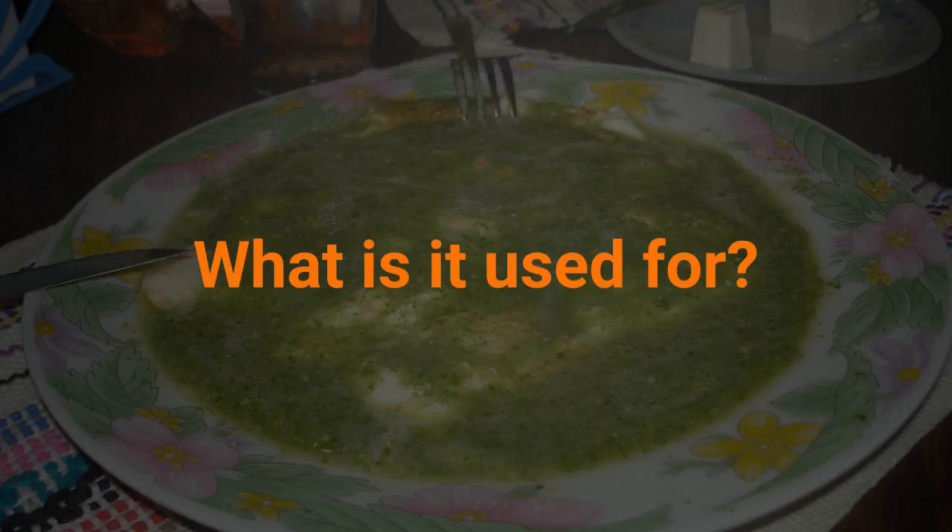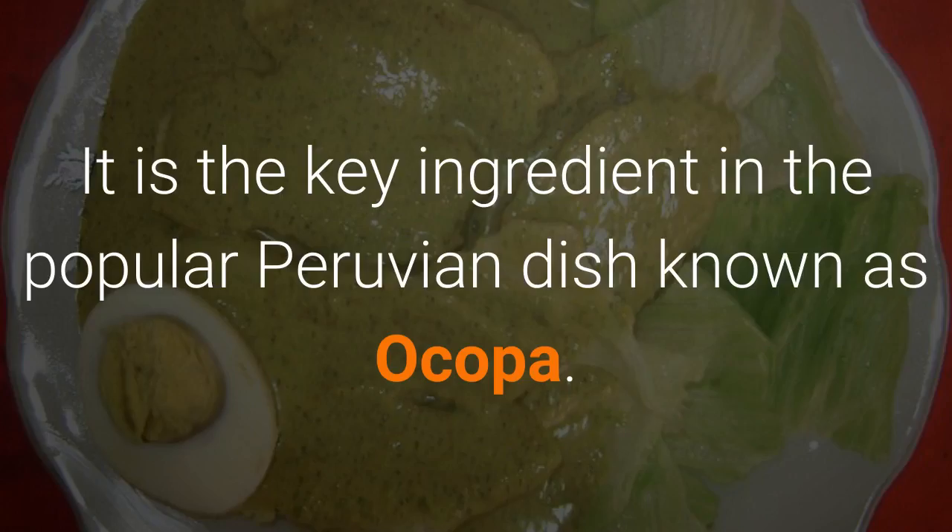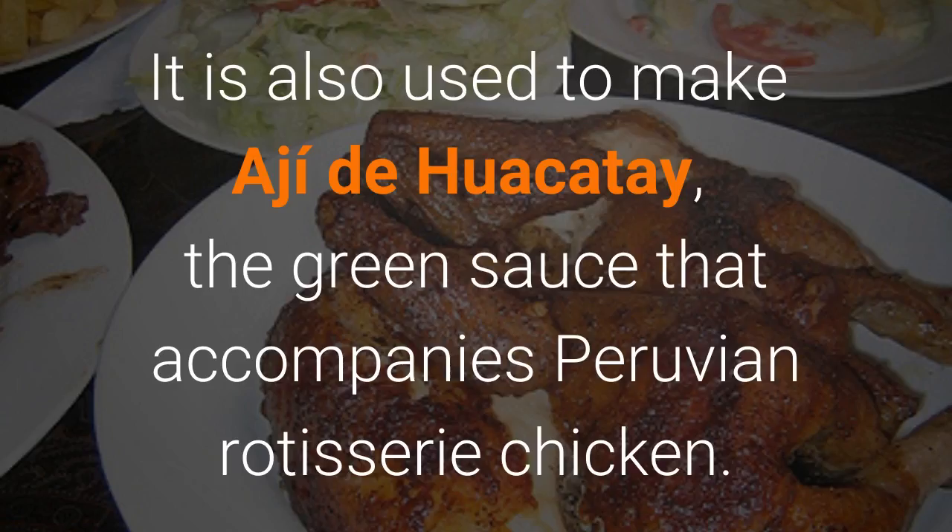What is it used for? Huacatay is the key ingredient in the popular Peruvian dish known as ocopa. It is also used to make aji de huacatay, the green sauce that accompanies Peruvian rotisserie chicken.